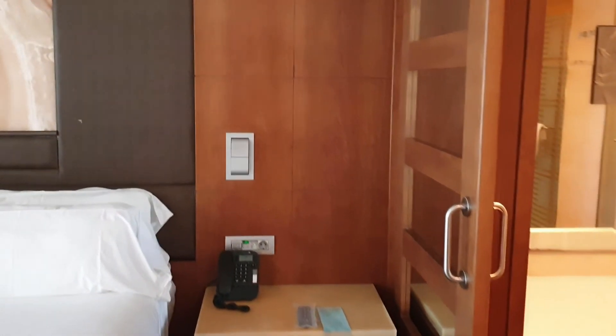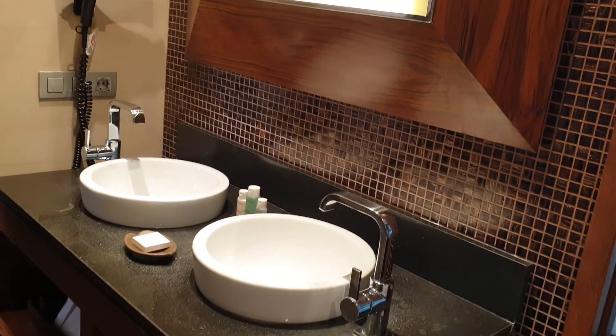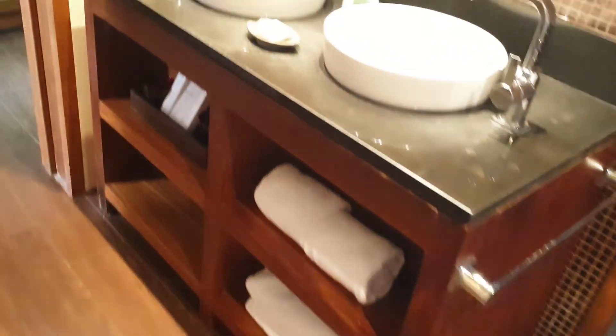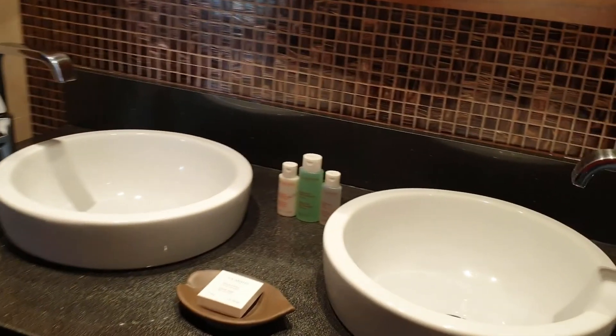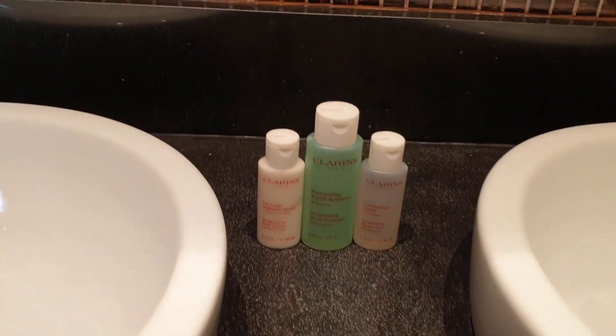La habitación dispone de minibar, calentador de agua para hacerte un café, tabla y plancha por si necesitas planchar algo, caja fuerte, y dispones de dos albornoces y zapatillas. En la parte del baño tienes bañera y ducha, secador de pelo, y algo destacable es que los amenities son de la marca Clarins.